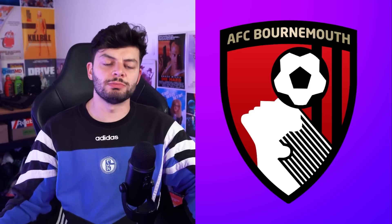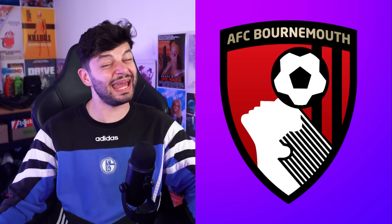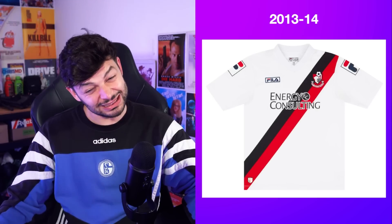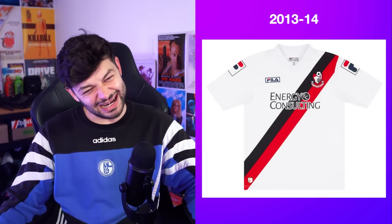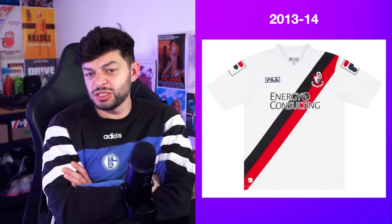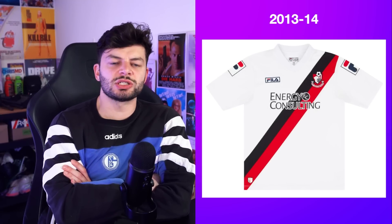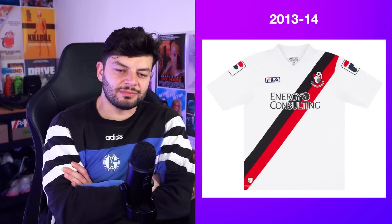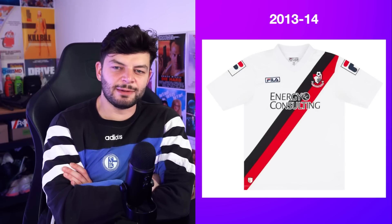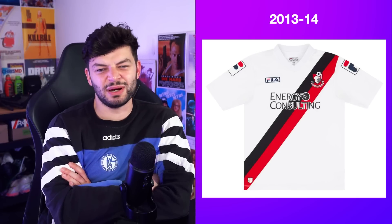AFC Bournemouth up next. I recall this being quite tough to pick. This is alright — you've got the cross sash. I think the energy consulting sponsor really damages it, and the Fila logo on the sleeves as well — it makes me go 'mmm, no.' It's too much Fila on the sleeves. That should actually be banned — to have your manufacturer logo also on the sleeves, massive, again. I'm not okay with that.